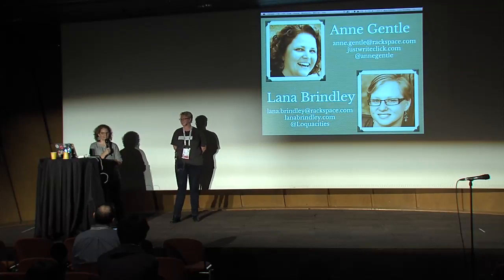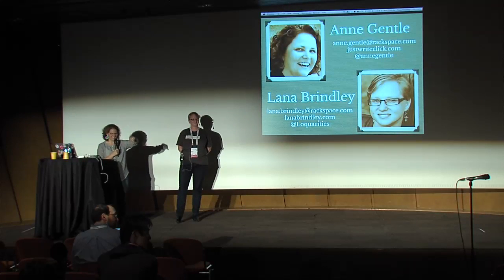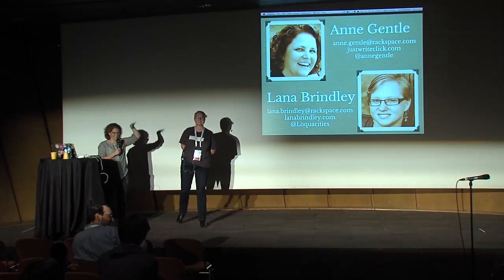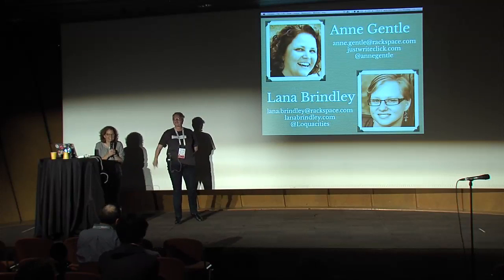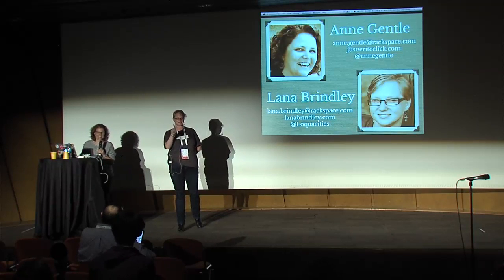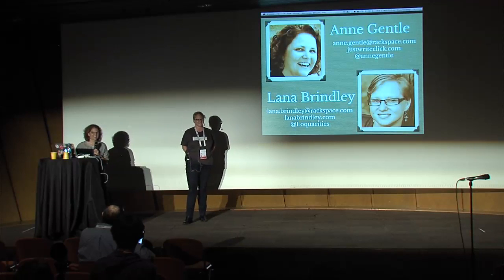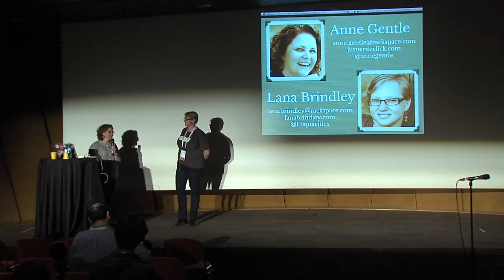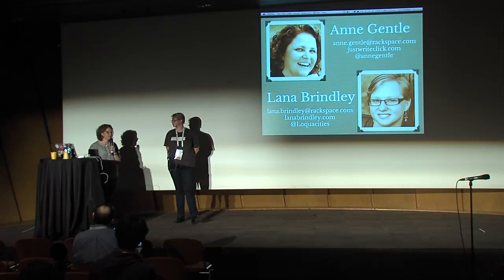If you work on OpenStack docs and have landed a patch in the last release, stand up — let's recognize you working on upstream right here now. Everyone else in the room who didn't just stand up: your goal before the next summit is to land a documentation patch. We will help you. We've onboarded hundreds — email me personally and I will help step you through that process. Find us on IRC. We're always willing to help. 195 individual doc contributors in the last six months.